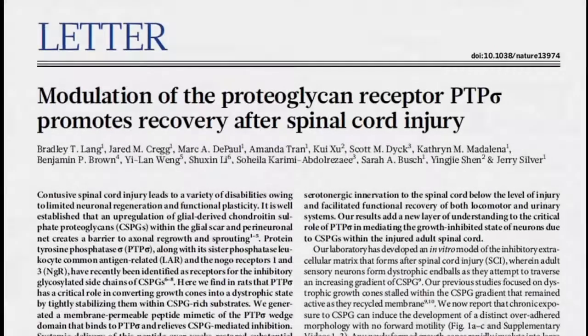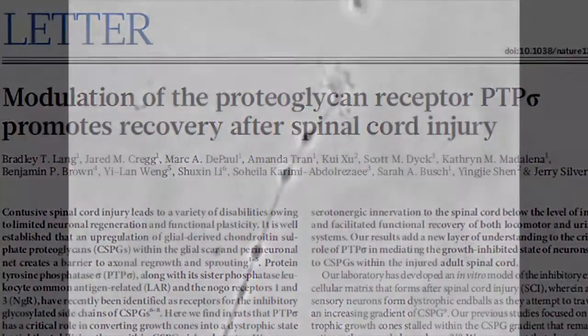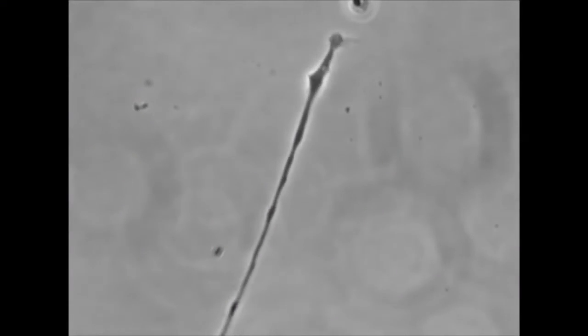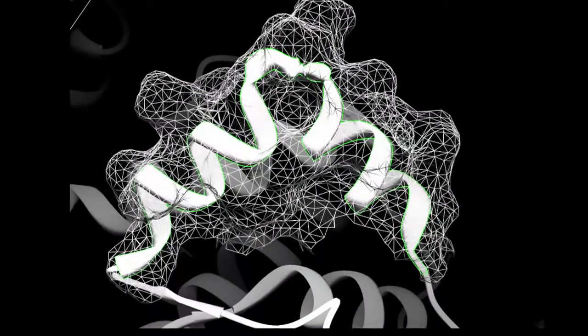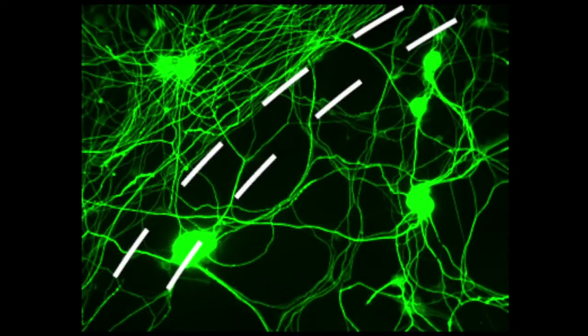There are actually two big findings. The first is that proteoglycans, by acting through a receptor that the nerve cells make, entrapped the nerves like flypaper so they can't grow. The second thing we found is the use of a peptide that can block the receptor, free the nerve cells so they can now regenerate and restore function after spinal cord injury.